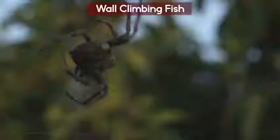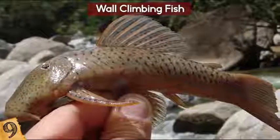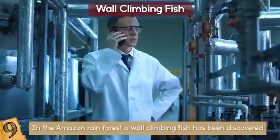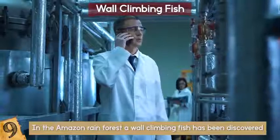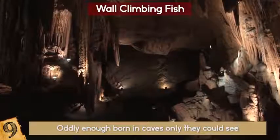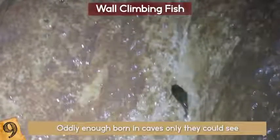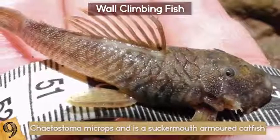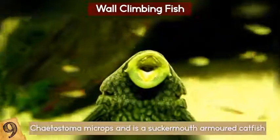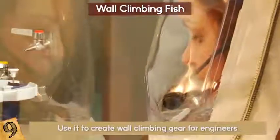Number 9: Wall Climbing Fish. Ever seen a spider climb a wall? What about a monkey? Well, what about a wall-climbing fish? In the Amazon rainforest just recently, a wall-climbing fish has been discovered. This may not seem like a scientific advancement, but in reality it means everything. This Ecuadorian fish defies gravity as it hikes up a nearly vertical wall for 10 feet. It's called a Chaotostoma microps and is a sucker-mouth armored catfish. Scientists are ecstatic to study the technique and maybe use it to create wall-climbing gear for engineers.